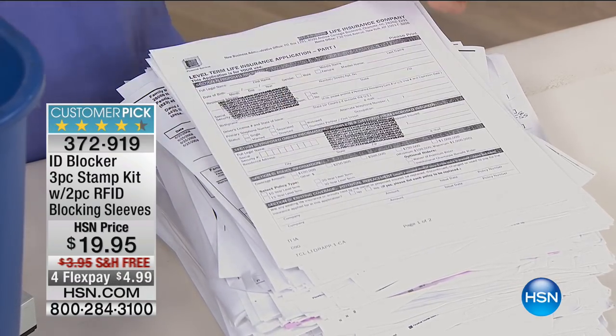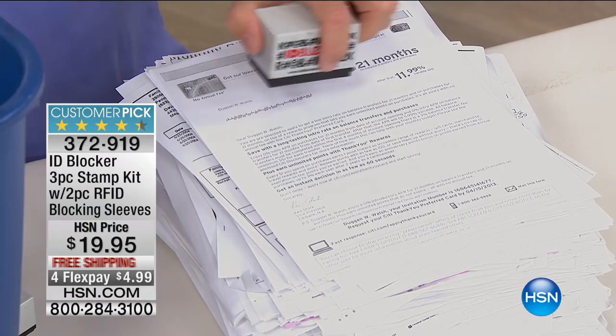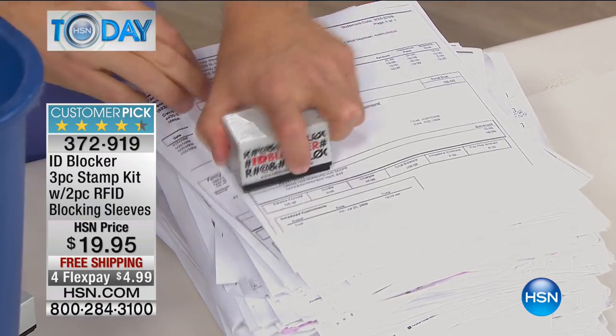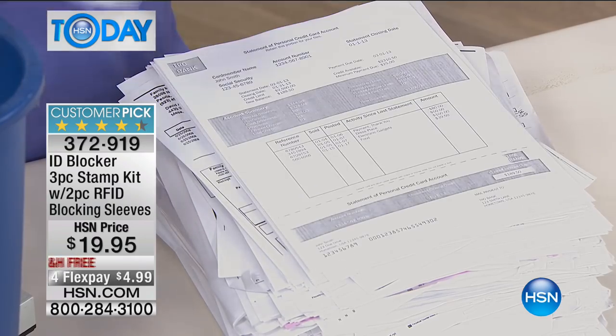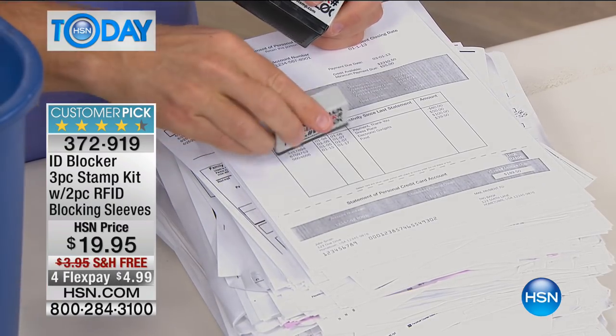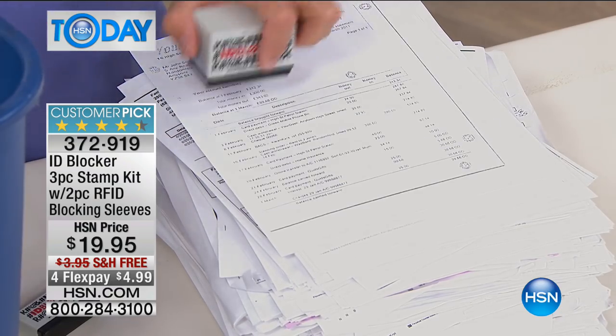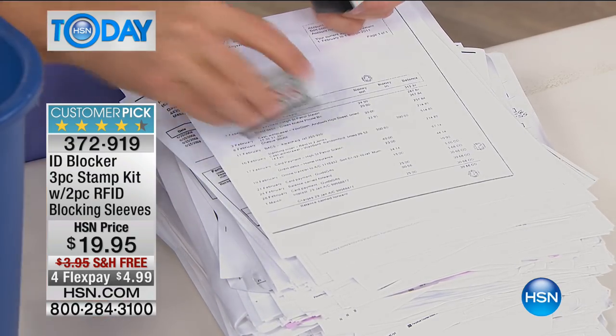I want to give you some frightening statistics. About 17 million IDs were stolen last year alone — 17 million IDs. Just to break that down because I did the maths: that's 32 every minute, every 60 seconds. The product number is 372-919, and this is the ID Blocker.